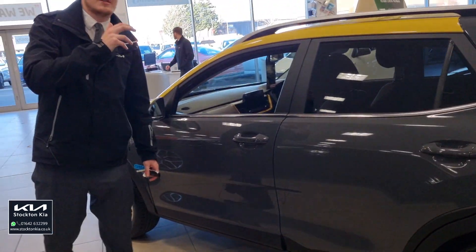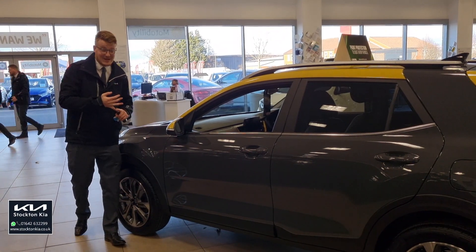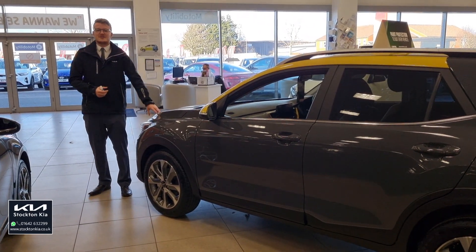There are many fantastic options on this Stonic Quantum — this is a fantastic spec level, it's a special edition from Kia. Great spec level: heated seats, sat-nav, camera — you name it, it's a very high spec car. So to secure yours, do get in contact with us here at Stockton Kia. We'll be more than happy to assist you.